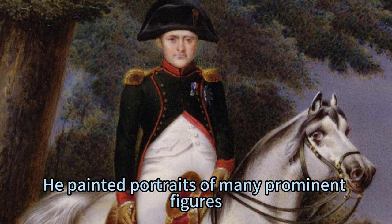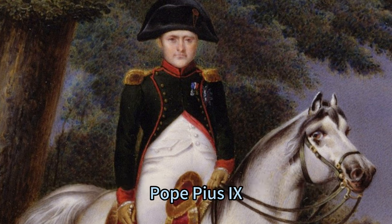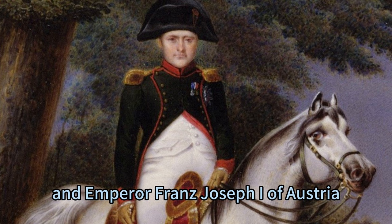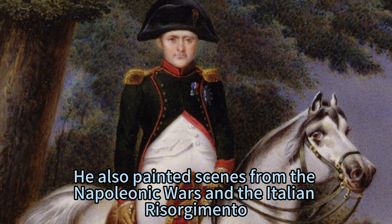He painted portraits of many prominent figures, such as King Ferdinand II of the Two Sicilies, Pope Pius IX, and Emperor Franz Josef I of Austria. He also painted scenes from the Napoleonic Wars and the Italian Risorgimento.